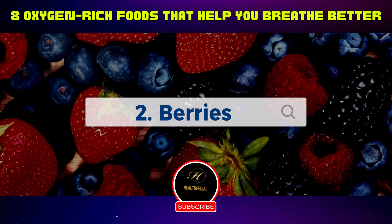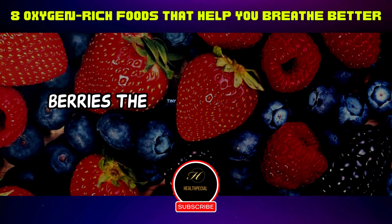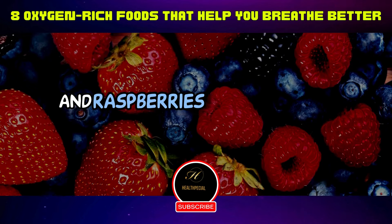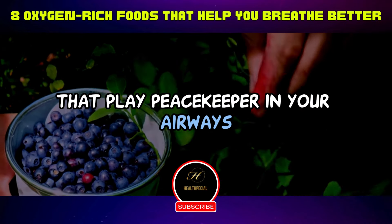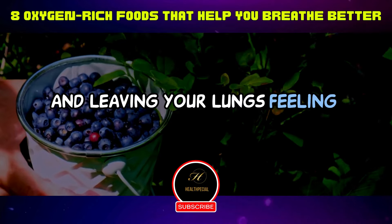Two: berries — those delightful flavor explosions, the tiny powerhouses of taste. Think blueberries, strawberries, and raspberries. They aren't just a treat for your taste buds. They're armed with antioxidants that play peacekeeper in your airways, bidding farewell to any irritation and leaving your lungs feeling serene.